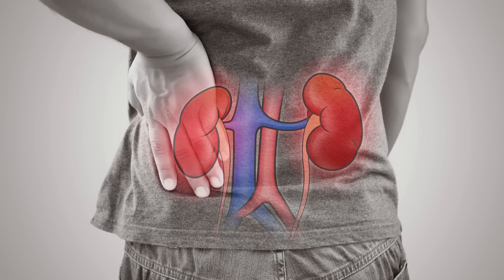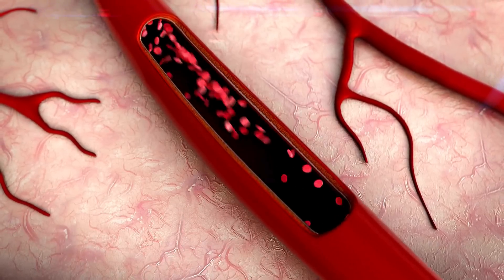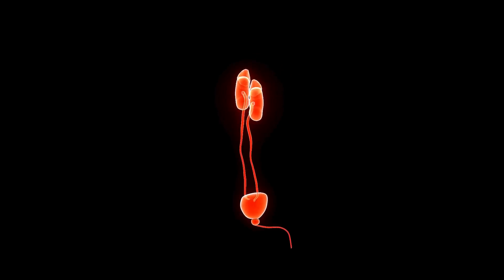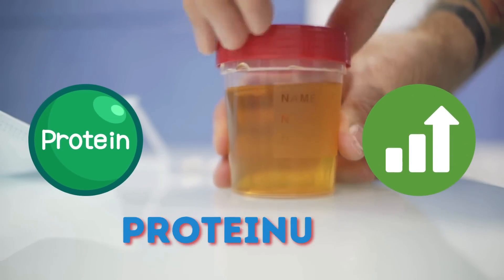When the kidneys are damaged, they may not be able to filter creatinine as effectively. This can cause the creatinine level in the blood to increase. Additionally, when the kidneys are damaged, they may also leak protein into the urine. This can cause the protein level in the urine to increase, causing proteinuria.